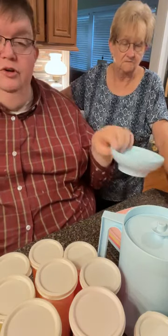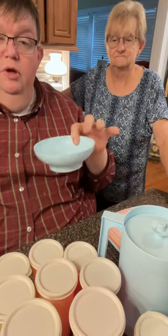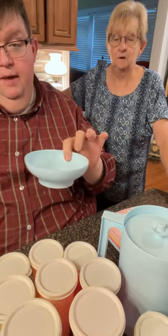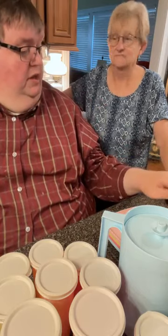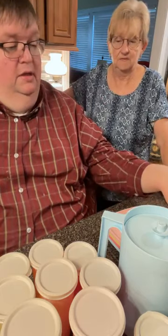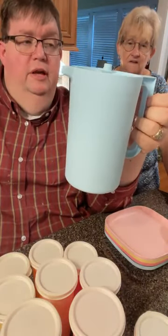We also use these if we're doing dredge. And by dredge, I mean you mix up eggs in one, you mix your flour up in one, your cornstarch or whatever you got. If it's a smaller piece of meat or stuff, you can dredge in these. When we're doing something. These right here, this size, is wonderful for a single person household or even a double.